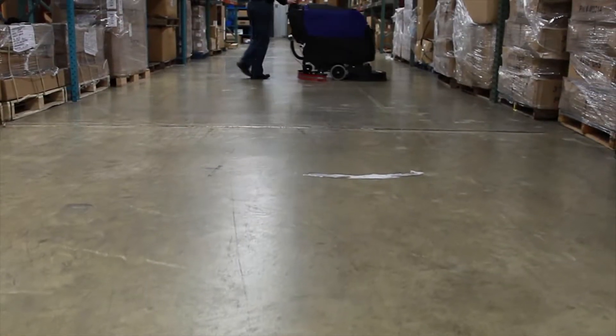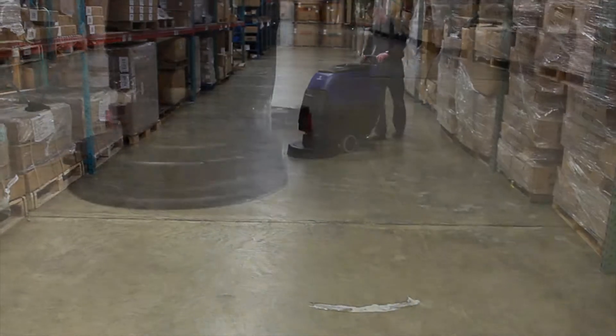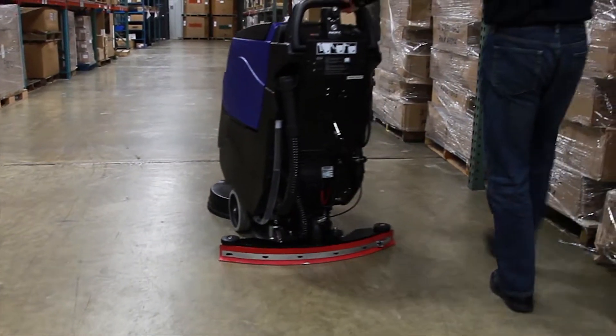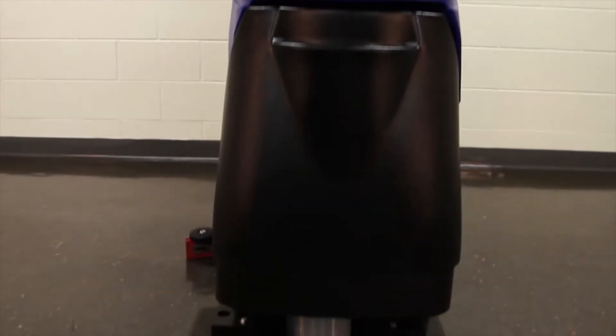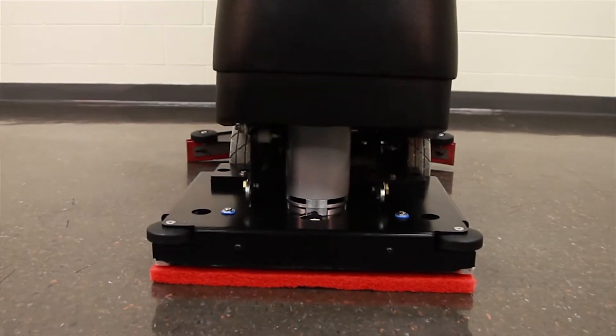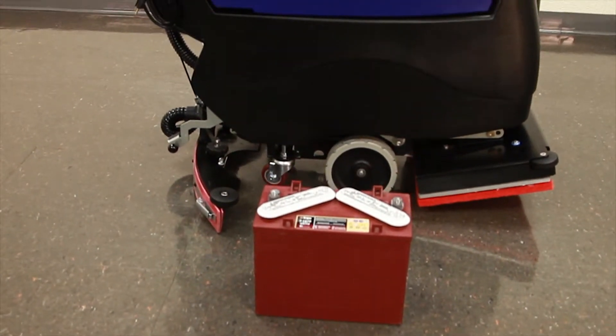The most common reaction from customers is, 'Why hasn't somebody invented this sooner?' That obviously makes us feel really good. What they really mean is they immediately see the savings, and they also immediately see that they're going to stop having all the nuisance issues they're having today with their current battery watering program.